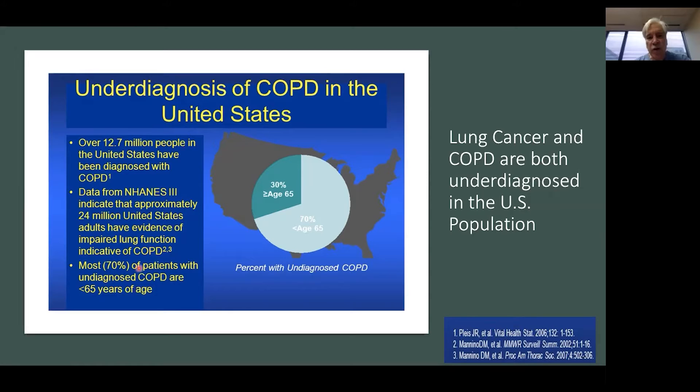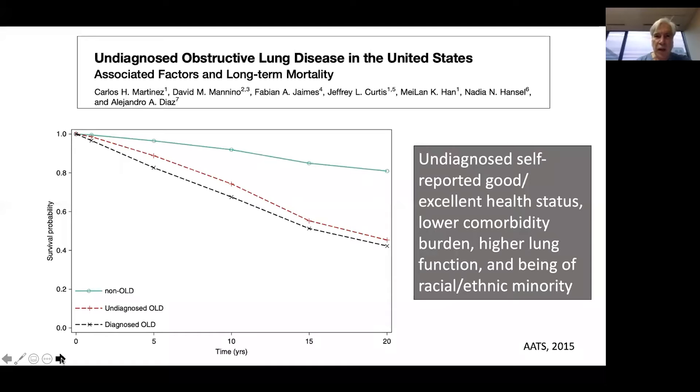Most of these underdiagnosed patients are younger; 70% are expected to be less than 65 years of age. Underdiagnosis of COPD has important ramifications, as shown by analysis of the NHANES data: patients underdiagnosed with obstructive lung disease have mortality similar to those with diagnosed obstructive lung disease. This may represent a missed opportunity because these underdiagnosed patients are reported to have good to excellent health status, lower comorbidity burden, better lung function, and unfortunately are more often of racial and ethnic minorities.